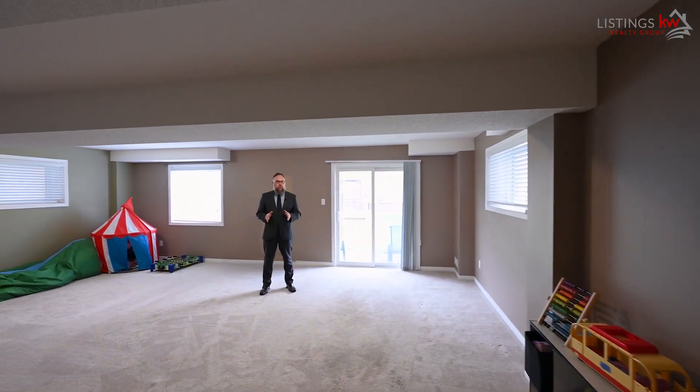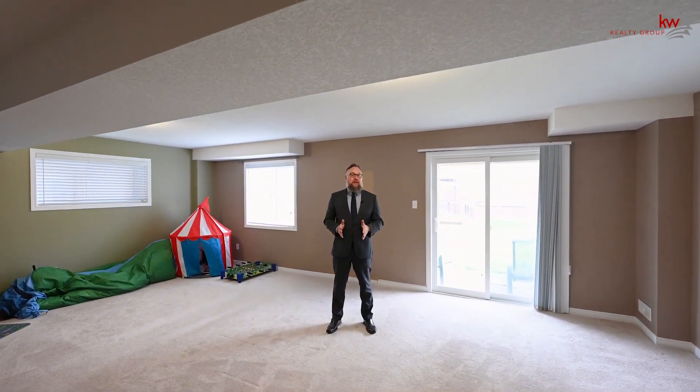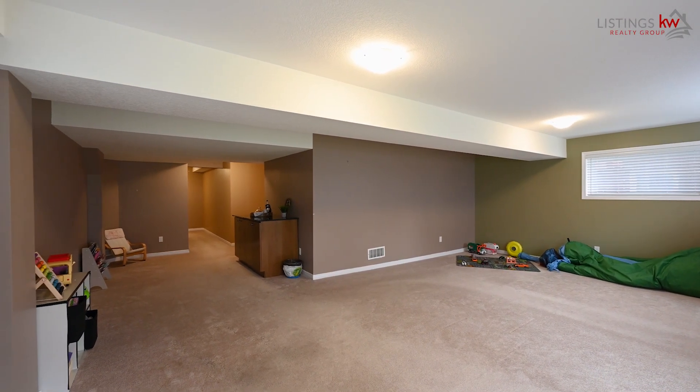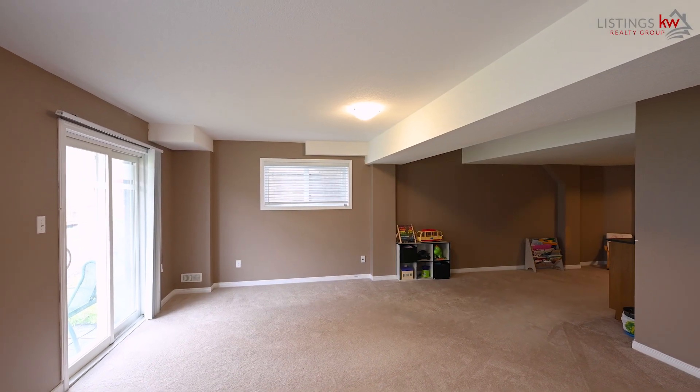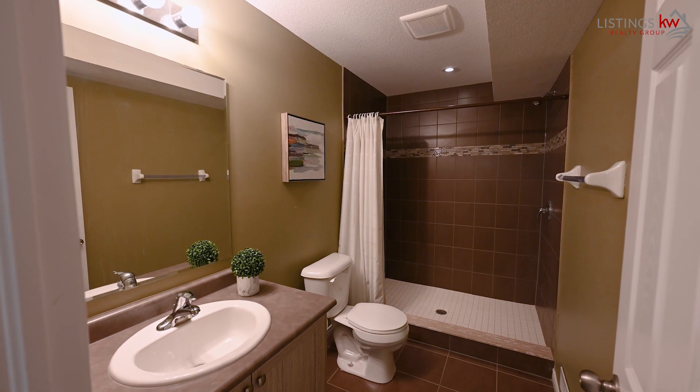The basement space really doesn't feel like a basement at all. With so much abundance of natural light from the walk-in and all the windows, this space is ideal for your man cave, your she-shed, or maybe a gym space for your needs. It could also be a future development as a mortgage helper.